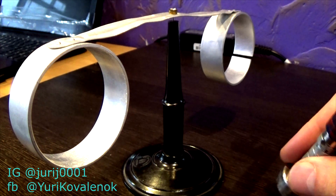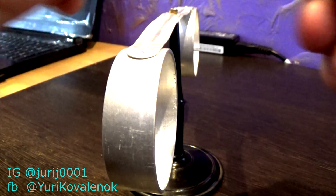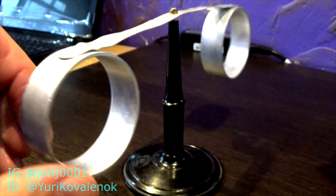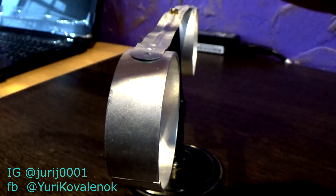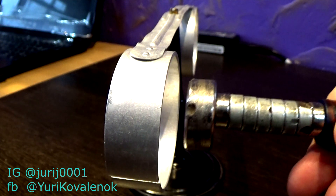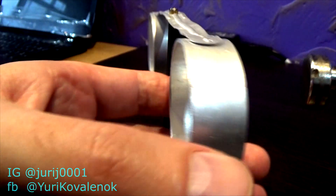So, a closed ring behaves like this. Look! Now, see how the open aluminium ring behaves. One more.